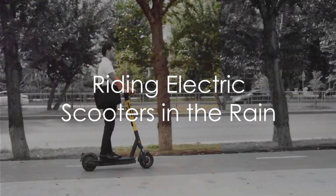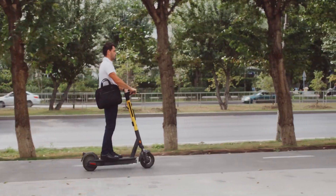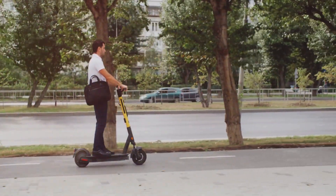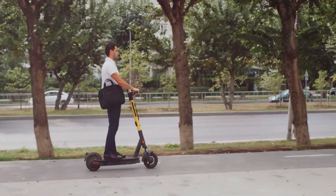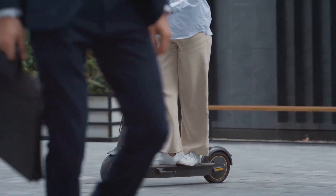Does that mean you can ride an electric scooter in the rain? Technically yes, but it's not always recommended. While some scooters can handle a light drizzle, heavy rain can cause damage. Plus, wet surfaces can be slippery and dangerous. Safety should always come first, so if the skies open up, it might be best to leave your scooter at home.